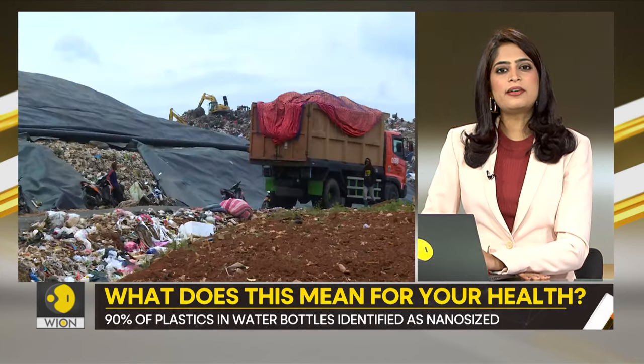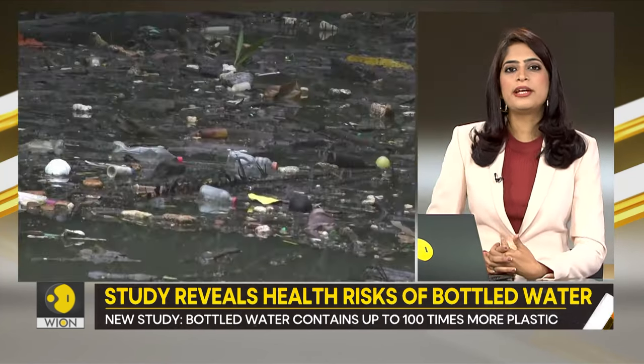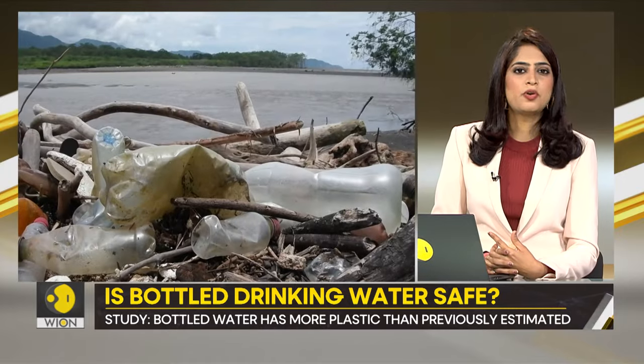This new study, published in the Proceedings of the National Academy of Sciences, presents a way to see, count and analyze these nanoparticles. The results are astonishing.